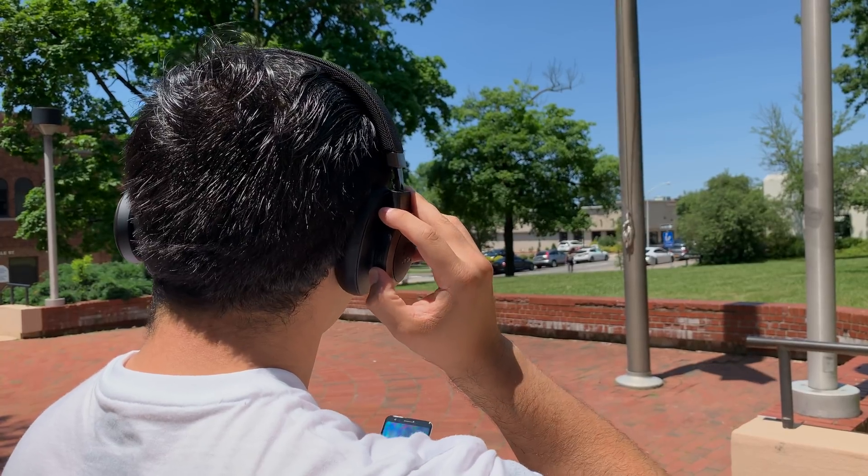I really like that JBL has added a dedicated touchpad for interacting with the voice assistant, because you can still do other things like skip through music or manually toggle ANC on or off. This sounds simple, but you'd be surprised how many other headphones haven't managed to get this right — namely Sony and Bose.